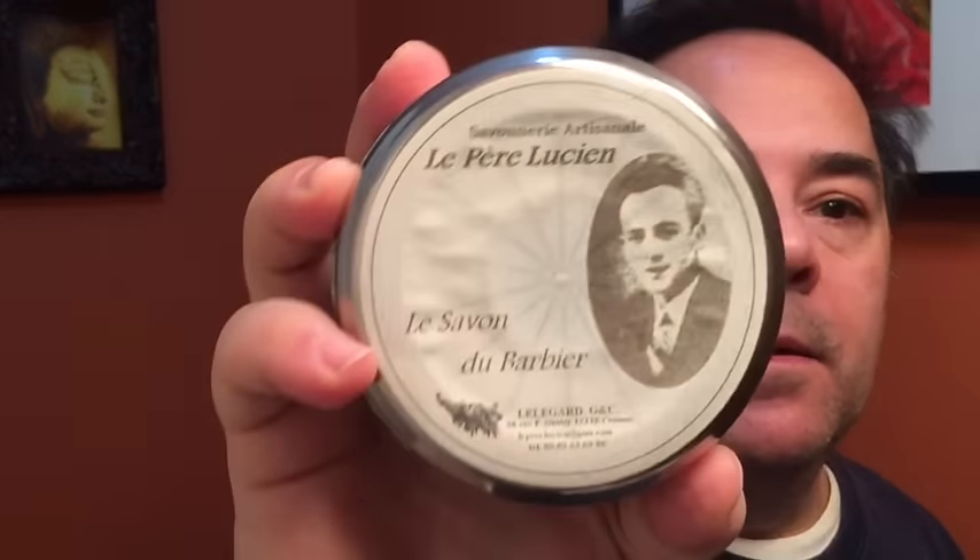Oh man, this might be — for me — the best lavender smelling shaving soap I've ever tried. I've got a bunch, and one of the best has always been LaPierre Lucien. Great, fantastic soap. This obviously has lavender in it, but it's like a minty lavender.